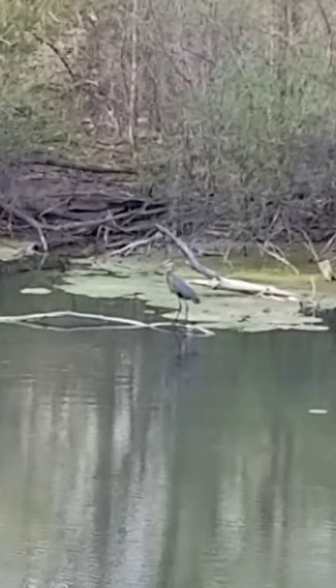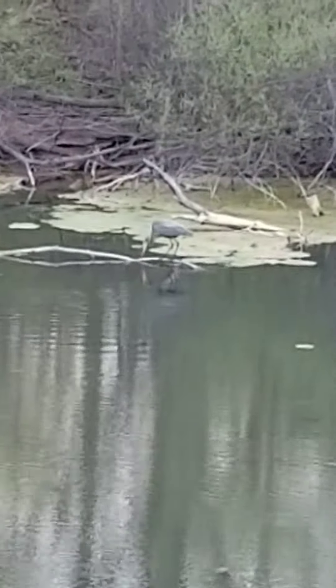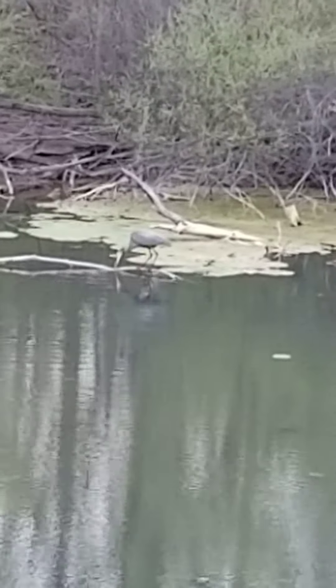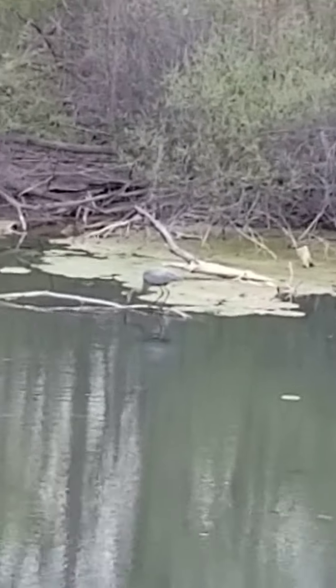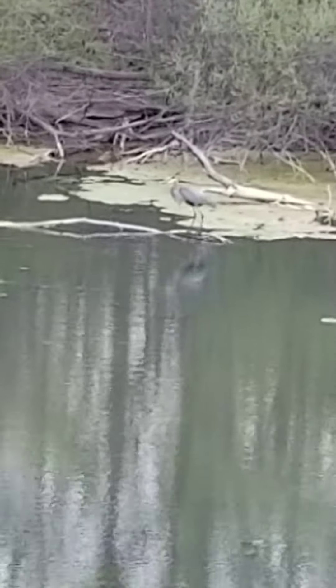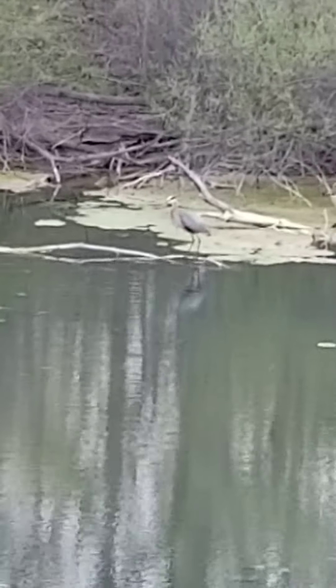He's over by where the muskrat is. He's actually called a blue heron, and I know it's a male from my book. There's a white female that I sometimes see — it looks just like him but she's all white.